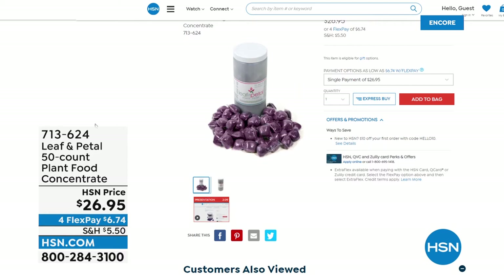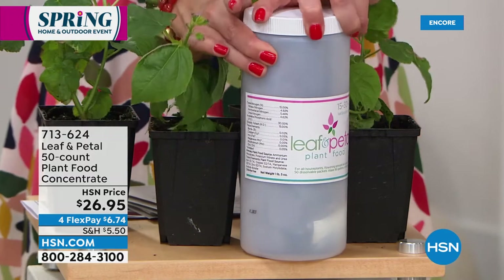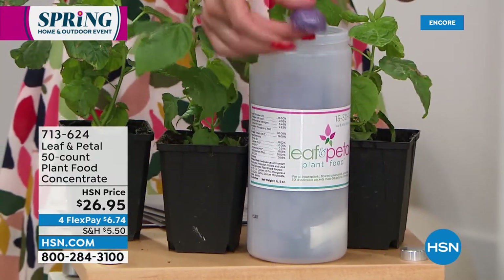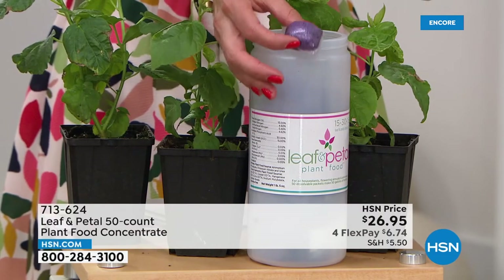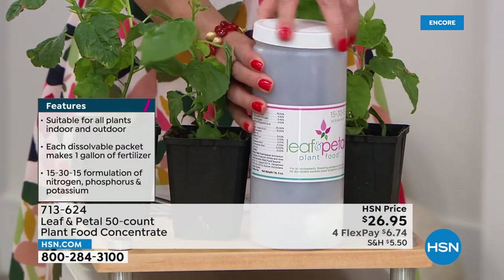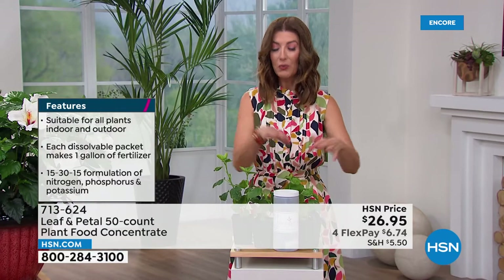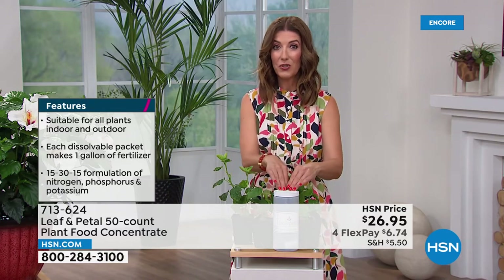I also want to mention the 50 count of the plant food concentrate. This is a great way to ensure you're getting the most out of your plants. These actually come in little pods — each pod is already pre-measured. So you just pop it in a gallon of water, stir and shake, then spray and water just as usual. They're great for outdoor plants, indoor plants, great for flowers, great for anything in your garden. They do recommend that you feed your hibiscus plants every one to two weeks.